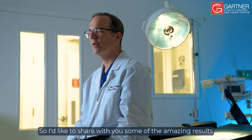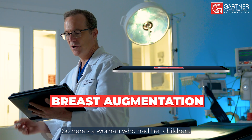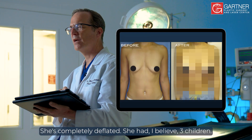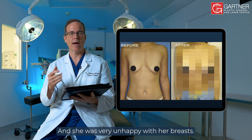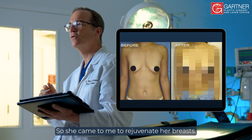I'd like to share with you some of the amazing results with one of my breast augmentation patients today. Here's a woman who had her children — she had three children — and she's completely deflated. She was very unhappy with her breasts and lost a lot of confidence, so she came to me to rejuvenate her breasts.